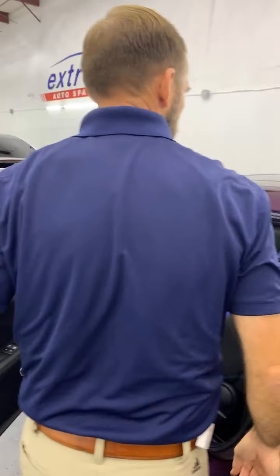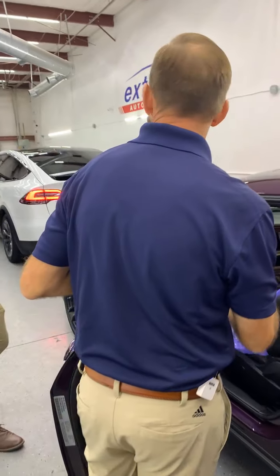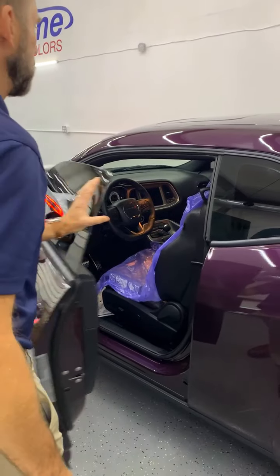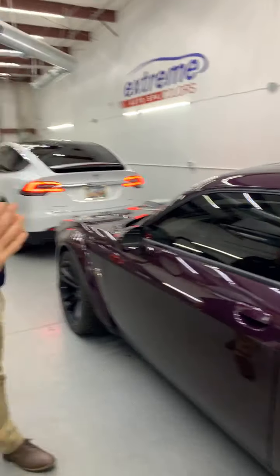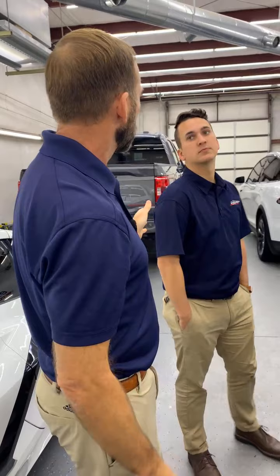I'm sure it sounds really good — we're not gonna crank it up, you'll just have to take our word for it. It's a manual too, which is pretty awesome. This got our Prime XR window tint, which is our ceramic — the multi-layered ceramic.